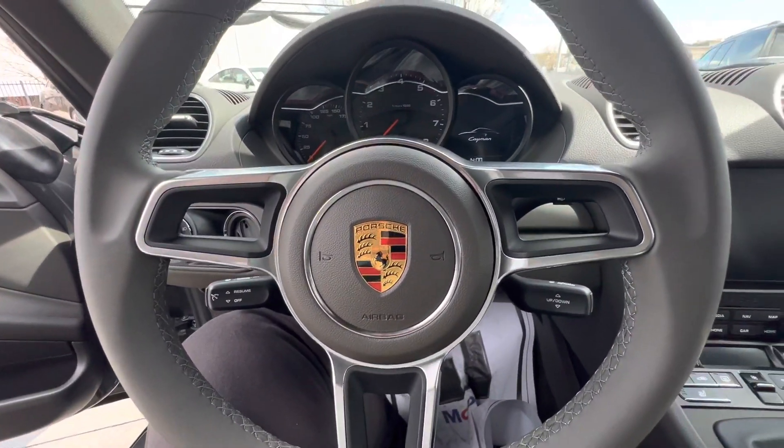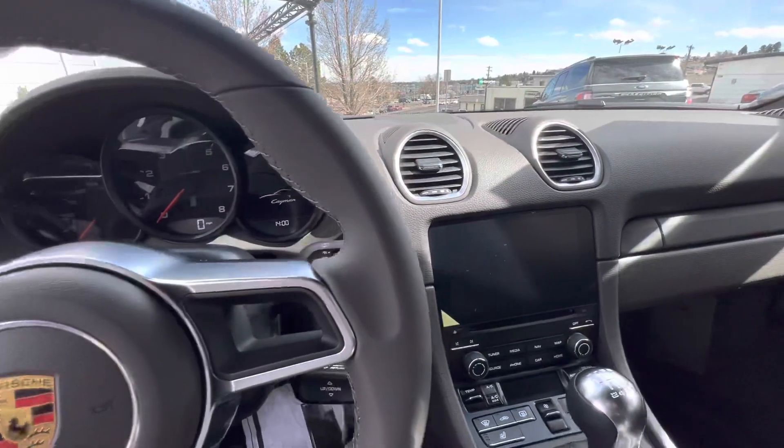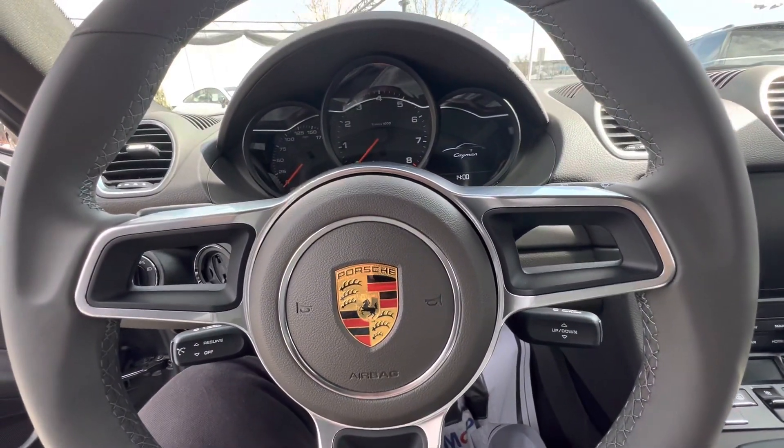If you'd like more details about either of these cars, you can reach out to me — Randy Waite at Porsche Colorado Springs. My mobile number is 224-770-1060. Thanks for watching.